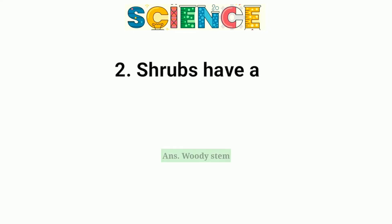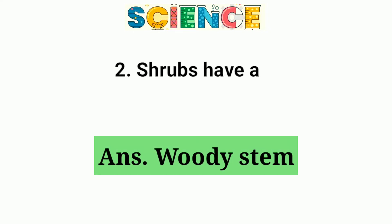Question number 2. Shrubs have a woody stem.